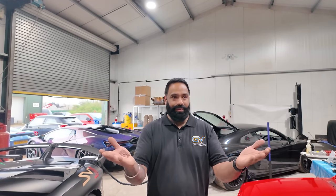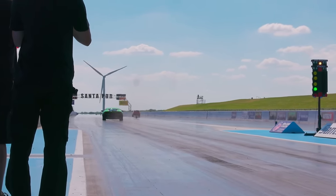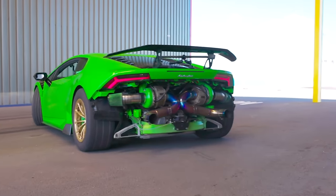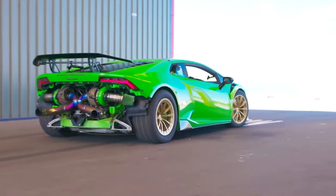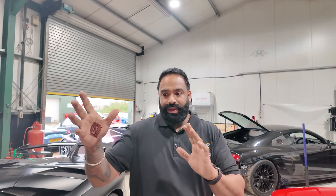There are a couple of crazy modifications we've done. We have got the fastest twin turbo Huracan in the world — well, in Europe. Buzzy's car is the fastest twin turbo Huracan in the UK. It's done a 7.8 quarter mile at Santa Pod, and that was being conservative. That's all the accolades you need — that is insane.